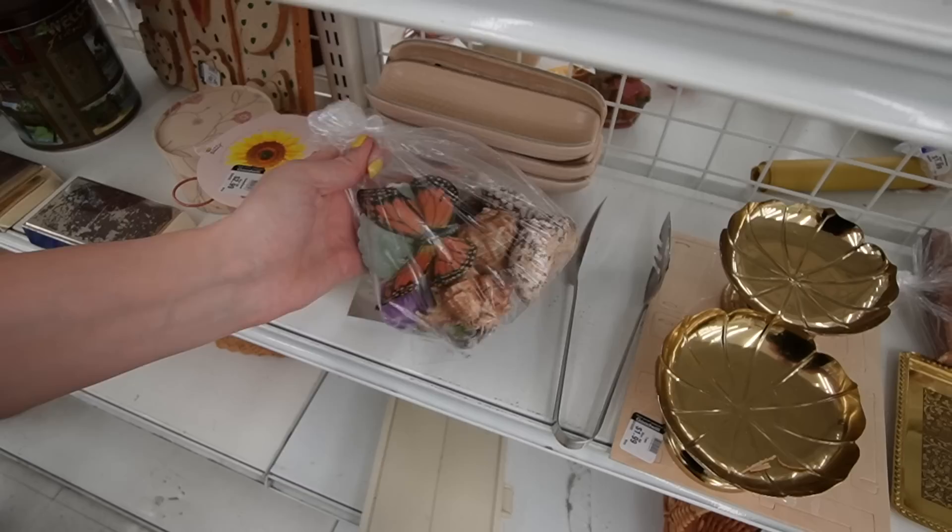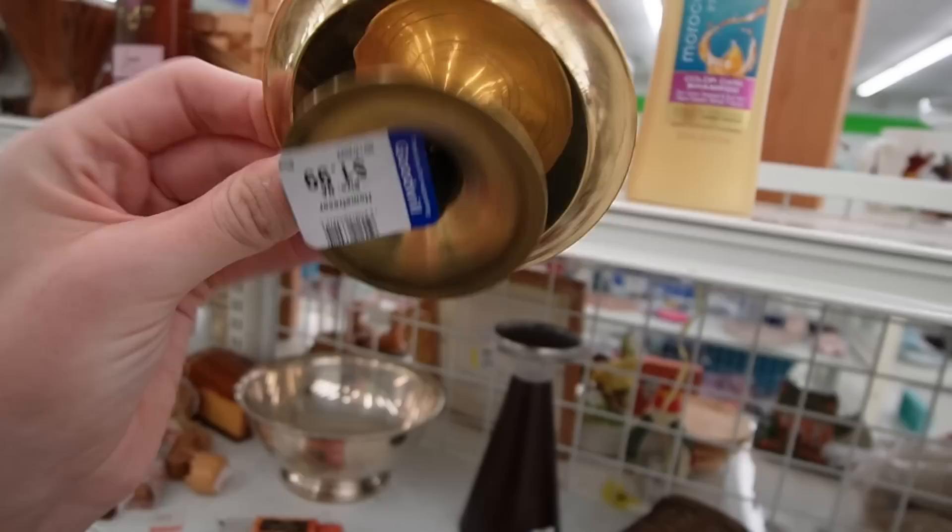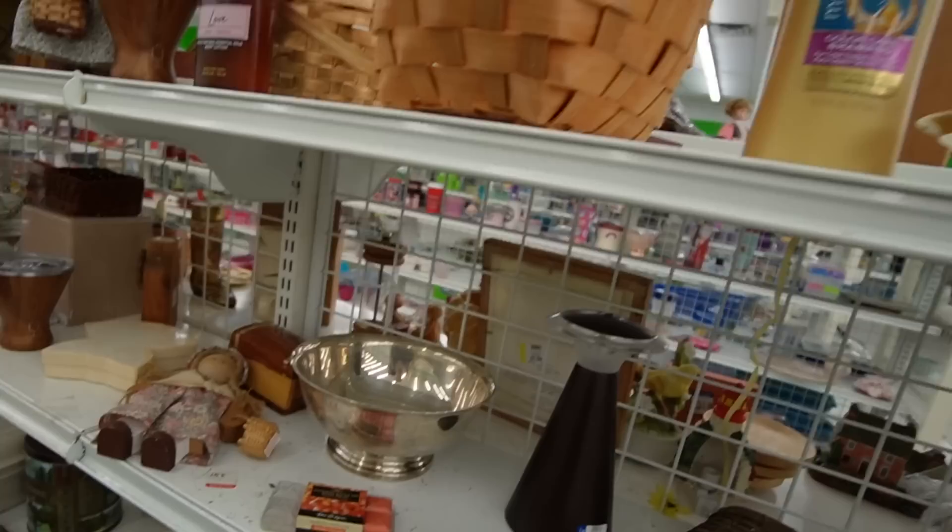There's a baggie full of shells and a butterfly made of paper, and quite a bit of brass. I like that one but I don't see very high resale value on there.